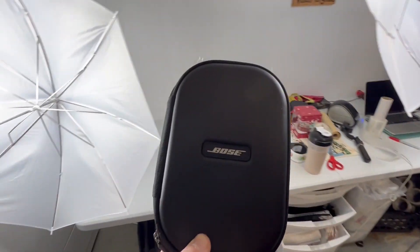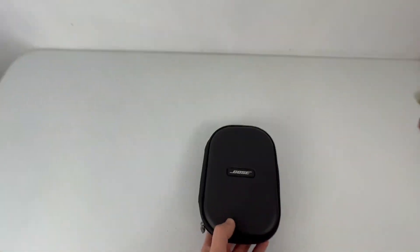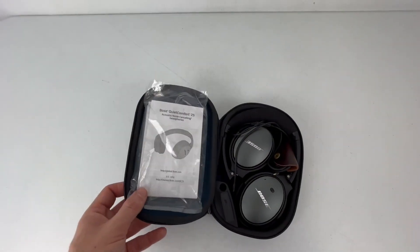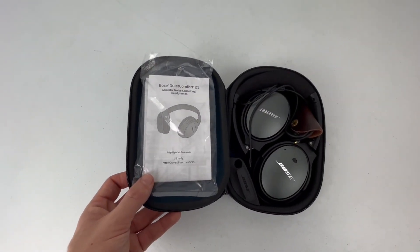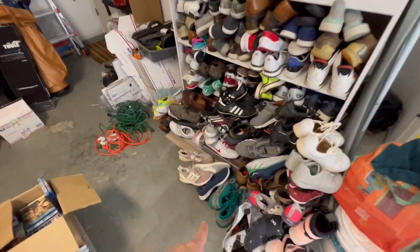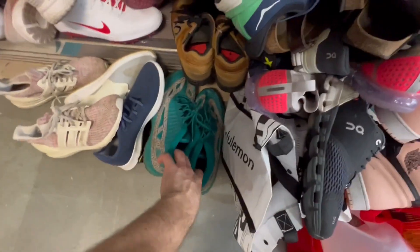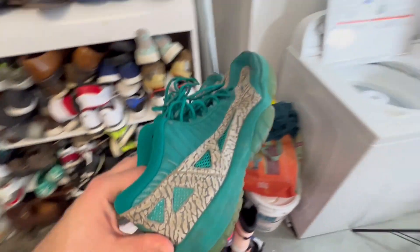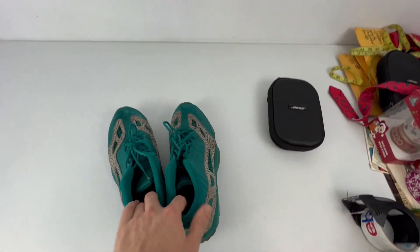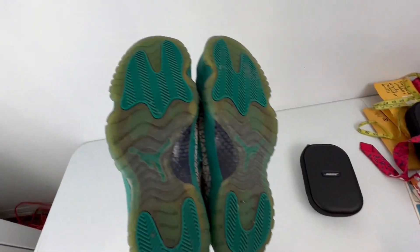First thing that sold this weekend: these Bose headphones. They sold for $97.46 plus shipping, and I paid $35 for these. Next we have these Jordans — Jordan 11s I believe — and they sold for $50 plus shipping, and I paid $7.99.